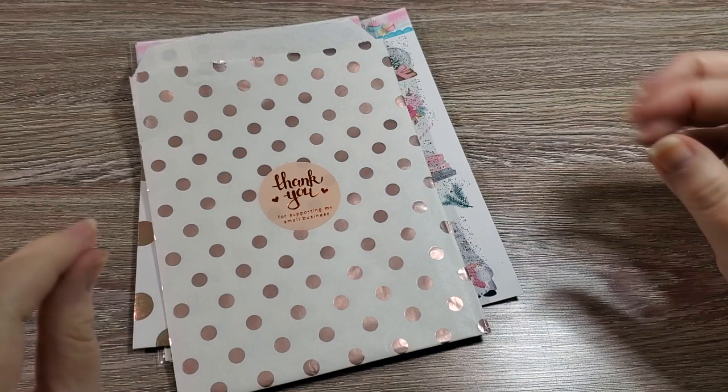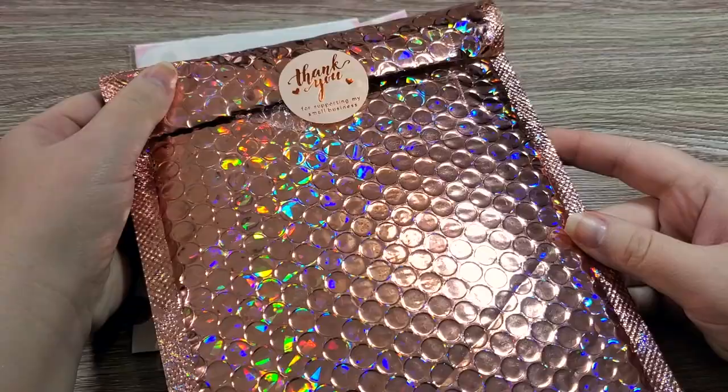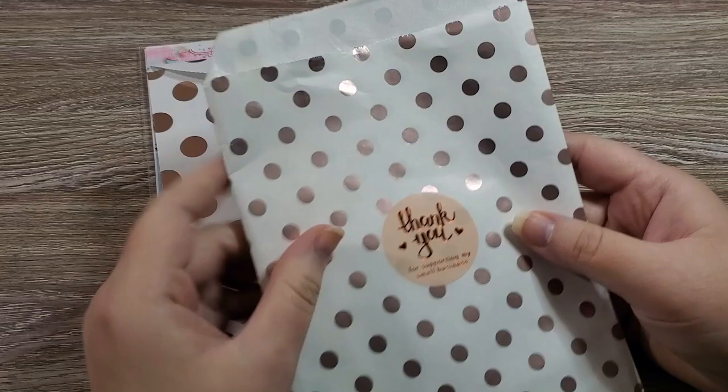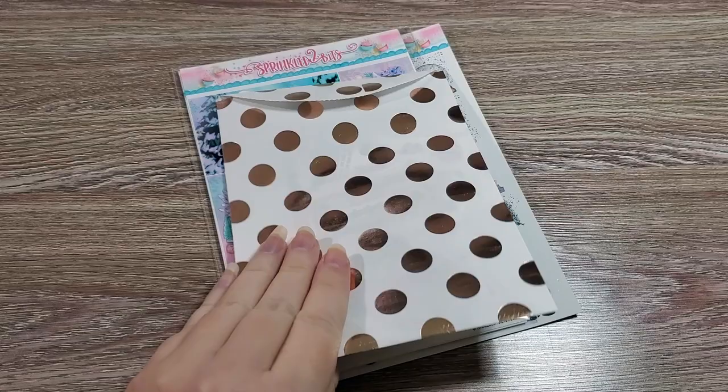The next shop in the Ultimate Planner Sale that I got to shop at was Sprinkled Two Bits. I just want to say this is the prettiest mailer ever — I want to send something special in it. It's so pretty. I love all the packaging and care. I think this bag is all freebies, so I'm going to put that aside for right now and look at the sheets.